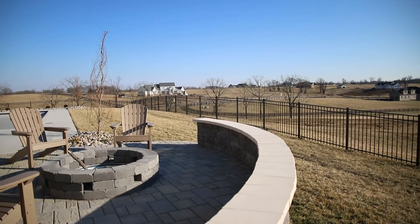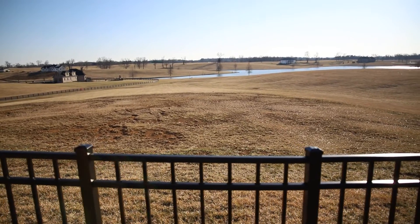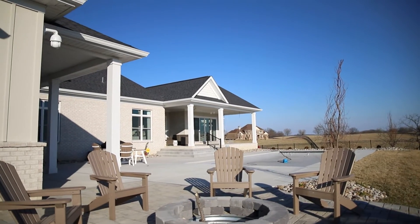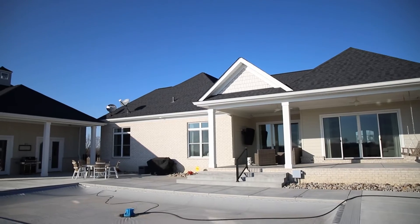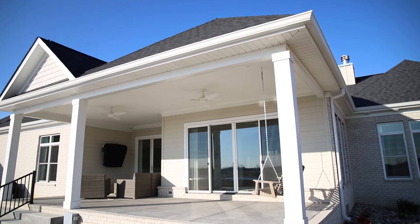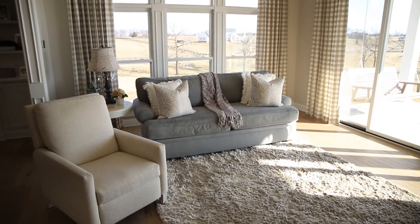Our clients picked out this lot and the view of it is absolutely gorgeous — it's priceless. It overlooks the lake. We constructed this house with that in mind, along with a built-in pool in the backyard. We put windows along the whole back so that when you're in every single room, you have a picture of that view.